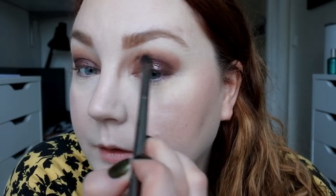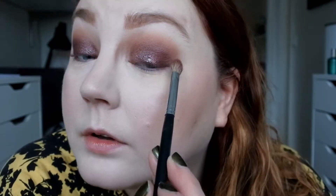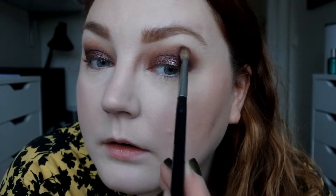Now it looks like this. I'm going to go back in with the fluffy brush and try to blend it a bit more. Then taking a little bit of the first shade — Wand — on the outside and going back in with the fluffy brush. There we go. I'm quite satisfied with how it looks. I just need to do something to my under eyes.